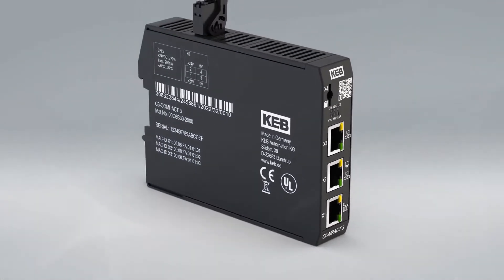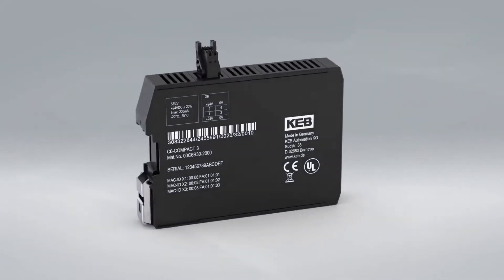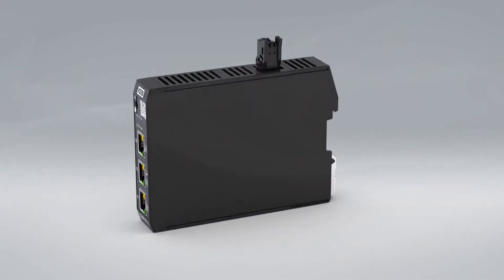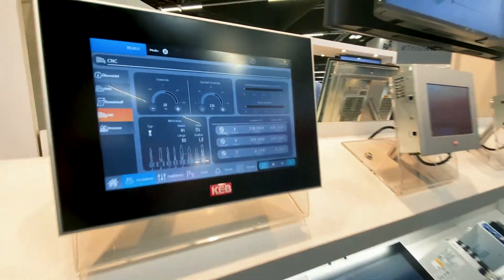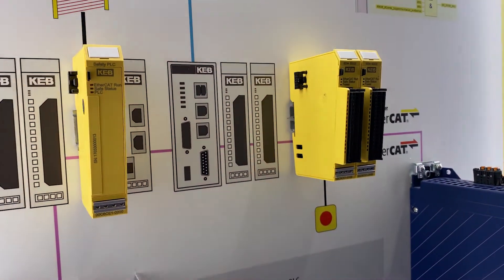It can be used as an automation device, so you can control your machine with this PLC or this motion controller. You can also use it as a subcontroller via open COA, or you can use it as an HMI server or an IoT device.